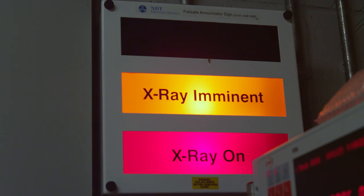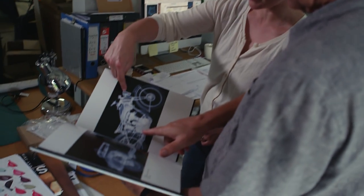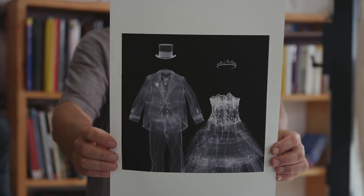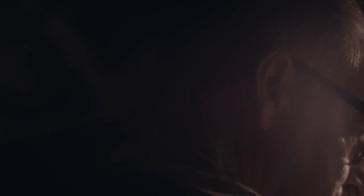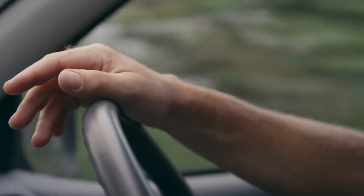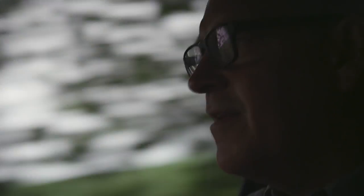I'd like to leave behind a collection of images where people look at them and say, wow, I didn't realise you could do so much with an X-ray camera. Everybody who's successful in the creative world has to go through a phase in their life where they become obsessive about what they do. Now I balance that because I've got kids. My kids keep me grounded. I'm 52 now. Life's rushing past me. I didn't realise how much it speeds up as you get older.